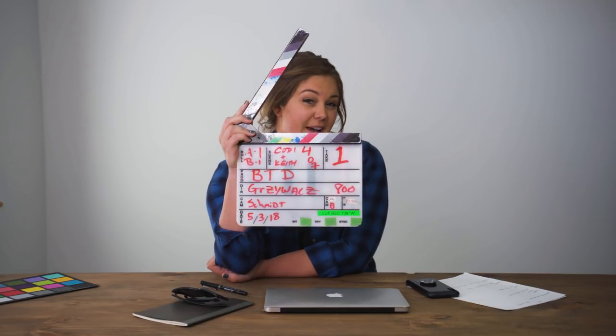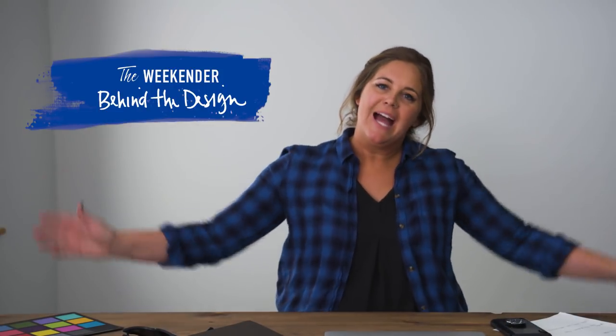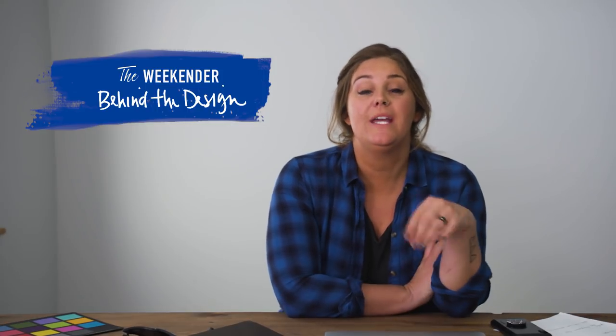I'm not exactly sure why I have to be the one doing this, but take one. Okay guys, it's another episode of Behind the Design, and this weekend I hung out with Cody and Keith and worked on their basement. If you haven't watched the episode yet, hit pause, go check it out, and then come back here.